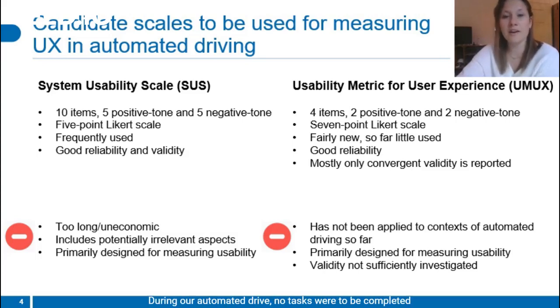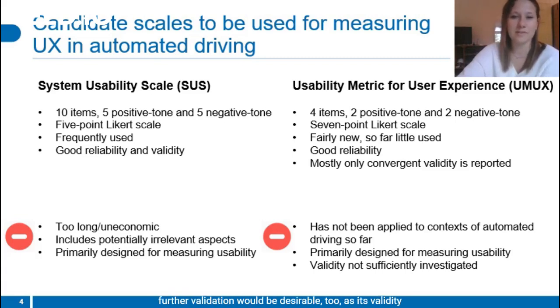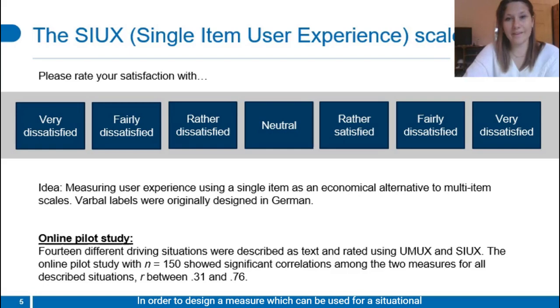During our automated drive, no tasks were to be completed by the driver. Therefore, tasks simply could not be more or less easy or learnable. When it comes to UMUX, further validation would be desirable too, as its validity was most often demonstrated by correlations with the system usability scale. In order to design a measure which can be used for a situational UX assessment, we suggest a single satisfaction item — the COX — to hold the potential to comprise user experience.